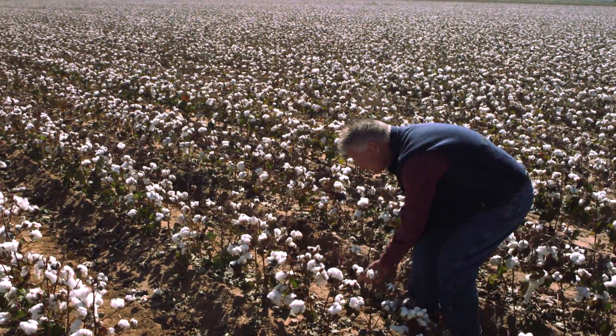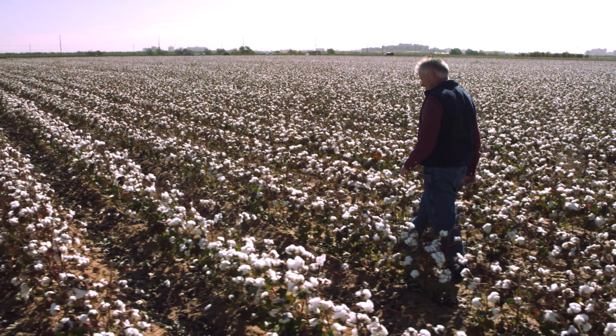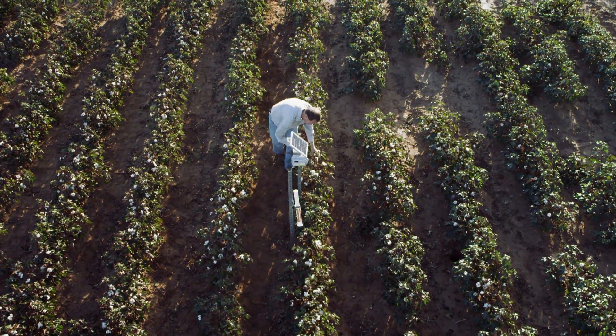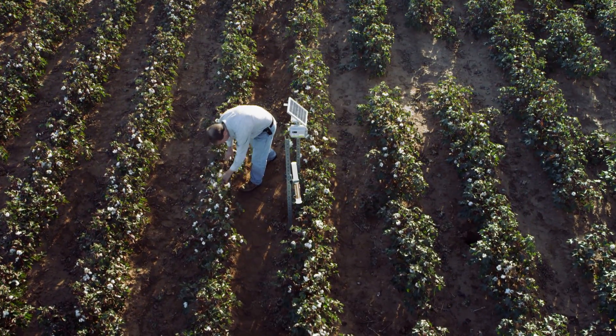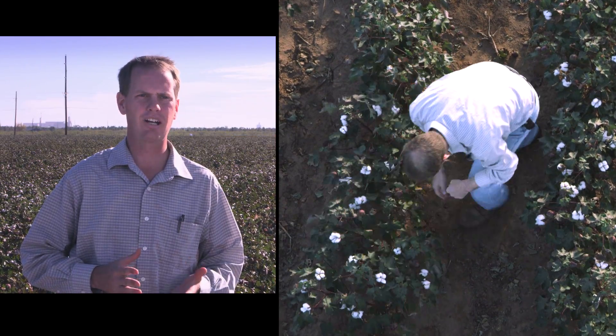By being more efficient with both irrigation and resources, we'll save the grower money. In some cases, we've been able to save even 40% of the water that other products would be calling for. Wireless technology has become extremely useful for us — it's been an advantage to look at it and try to get better crop production.